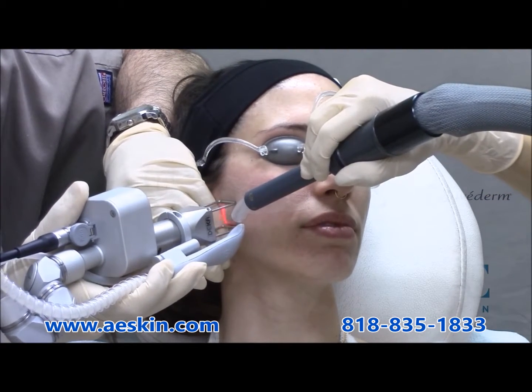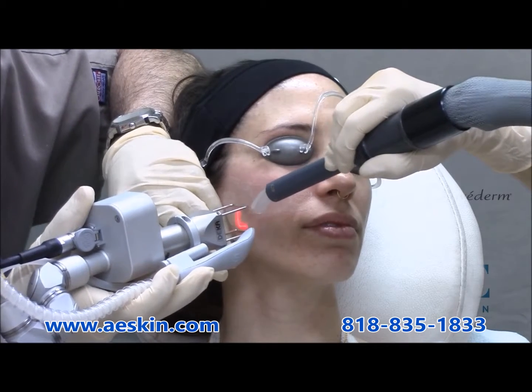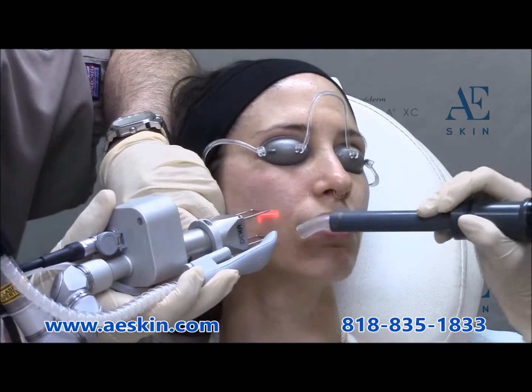Acne scars are seen as a result of damaged collagen, and the treatment will smoothen out the textural irregularities. The treatment itself takes about 15 minutes.